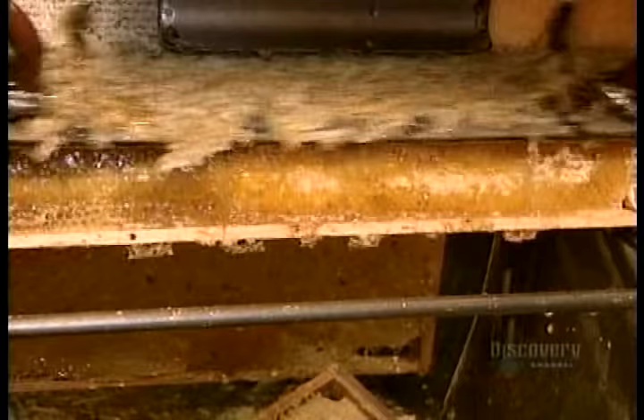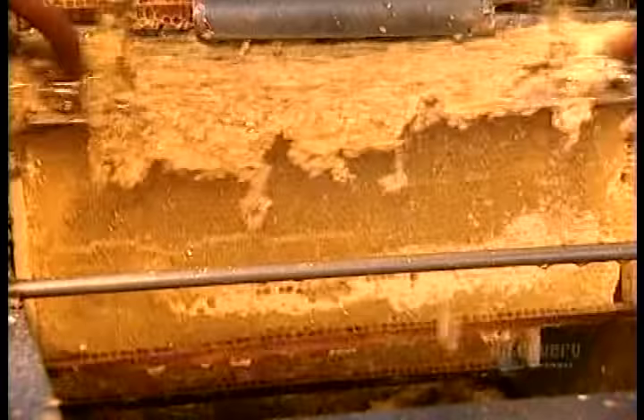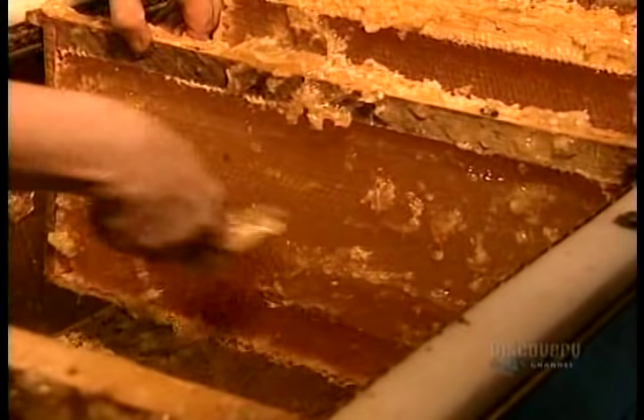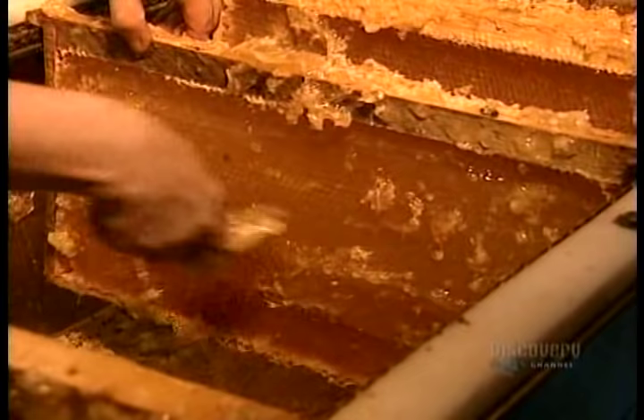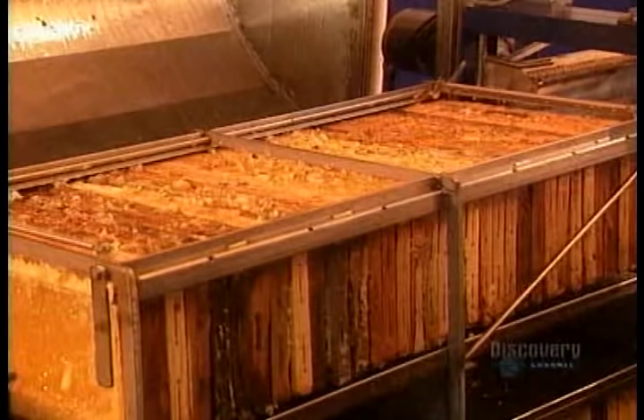Inside the honey factory, they put the honeycomb frames on what's called an uncapping machine. Like a razor, it shaves the wax caps off the honey-filled cells of the combs. They scrape off the remnants manually. Then they set the frames on another machine called a honey extractor. It spins the honeycombs until all the honey is forced out of the cells.